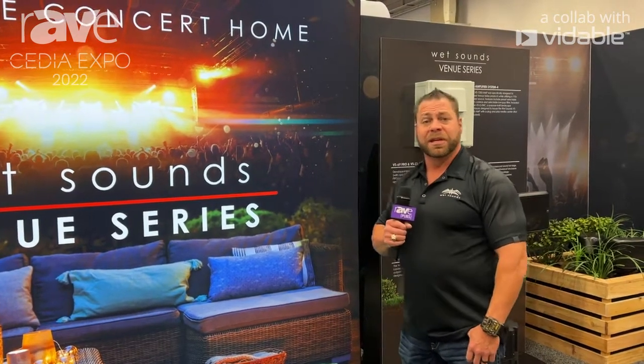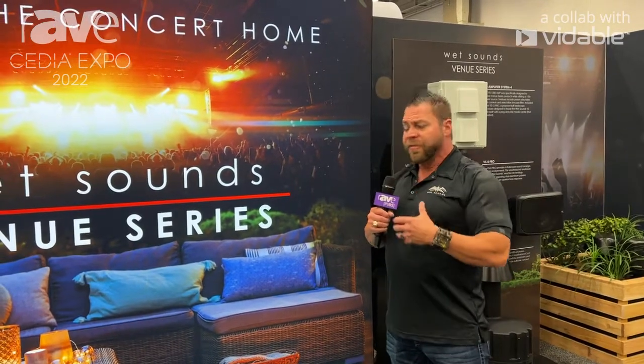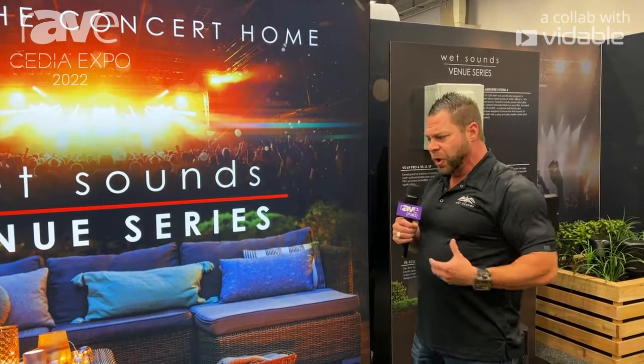Tim White with WetSounds, coming to you live from CEDIA 2022 in Dallas, Texas. We're showcasing a lot of cool WetSounds products for our Venue Outdoor Series, but we're also showing our Shiver Cooler.